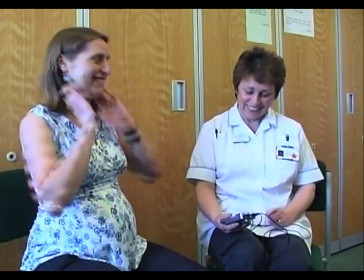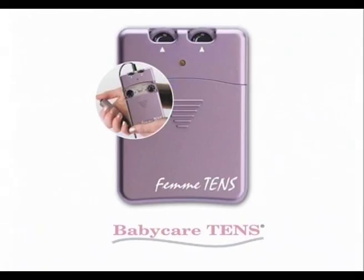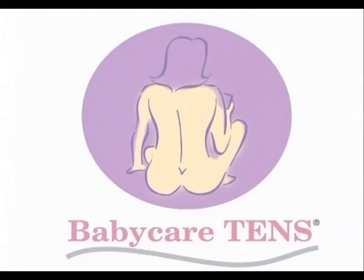When experiencing a contraction, press the boost button for the extra surge of power needed to combat the pain. When the contraction ends, press the boost button again. It's that simple.